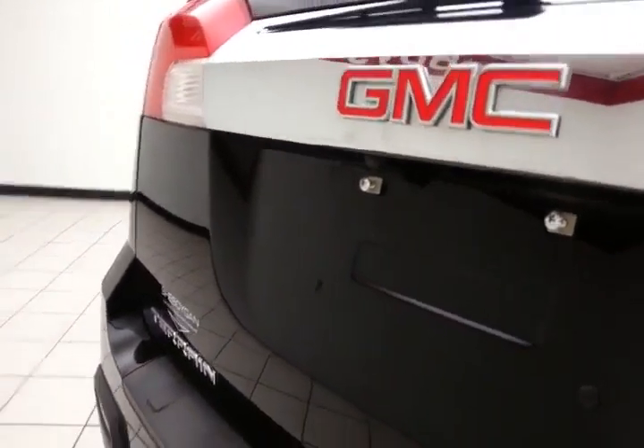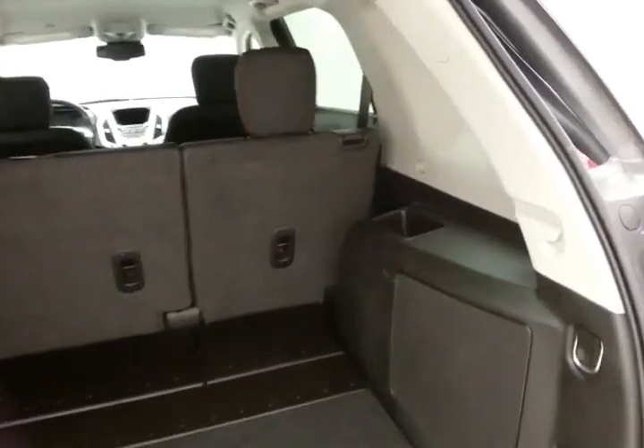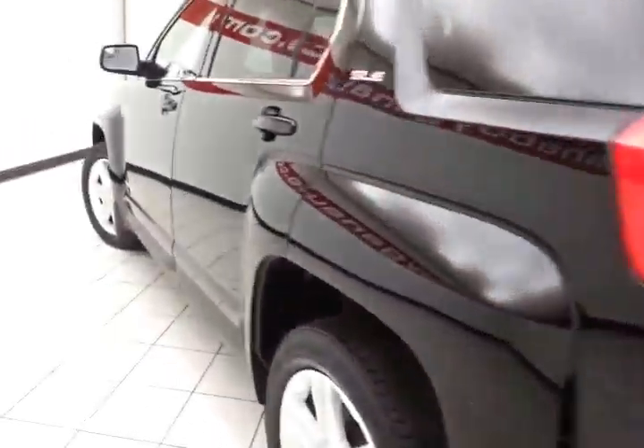There's a backup camera for additional safety, along with lots of cargo space in the rear. There are additional storage cubbies on either side, as well as a power outlet. And as you can see, it's very clean.